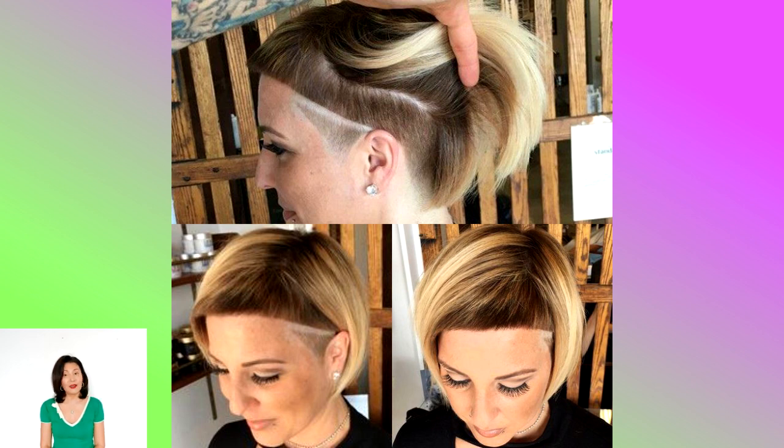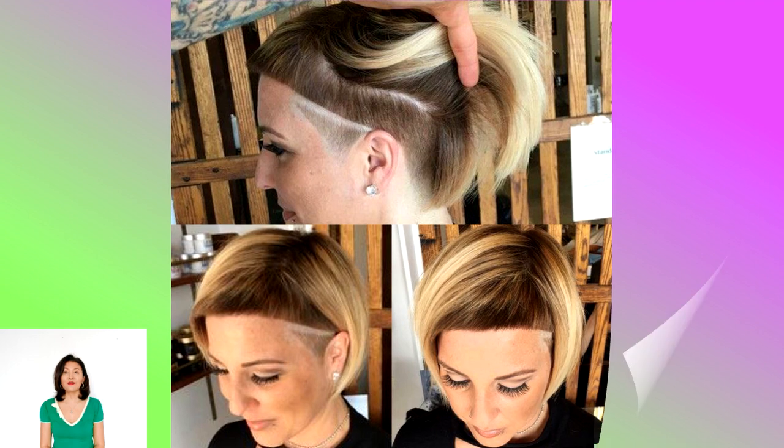Over a century later, it's still one of the hottest hairstyles to have. Whether you opt for a long bob — aka the lob — a shoulder-grazing choppy style, or a blunt jaw skimmer, the Bob is the A-list hairstyle to choose.